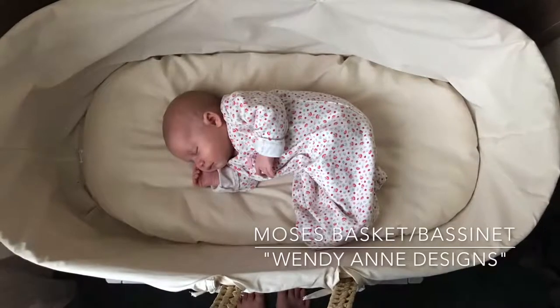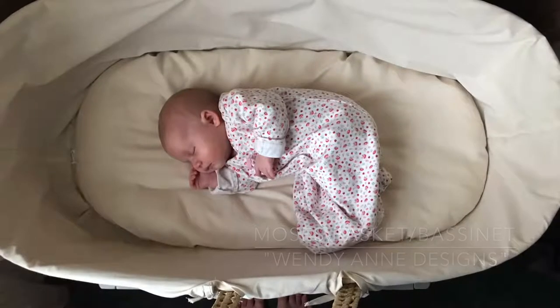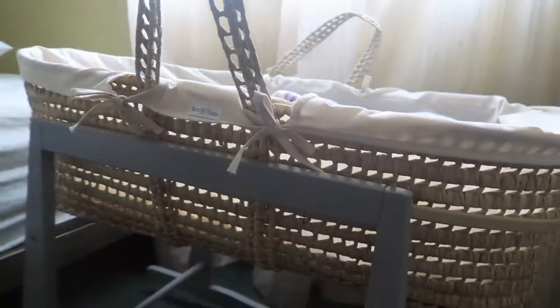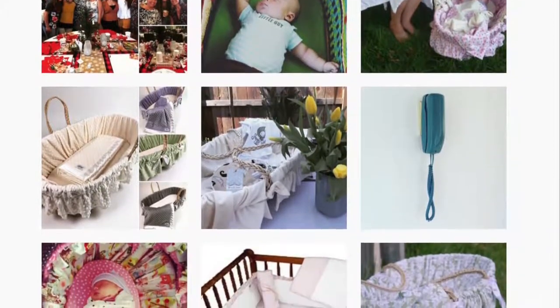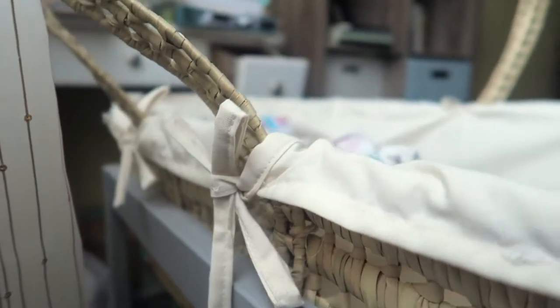The last item I'm going to share is this beautiful Moses basket from Wendy and Designs. I was scrolling through Instagram and noticed these Moses baskets — these beautiful bassinet-style baskets that people were putting their babies in. I discovered Wendy, who makes these and has an Etsy shop. I reached out to her and asked if she'd be willing to send me one in exchange for sharing it with you guys, and she absolutely was — a joy to work with.